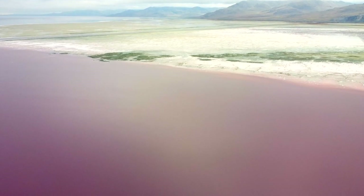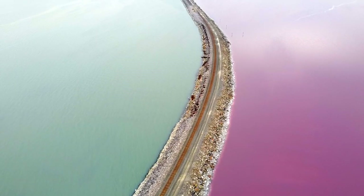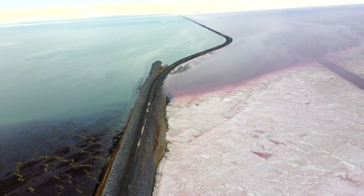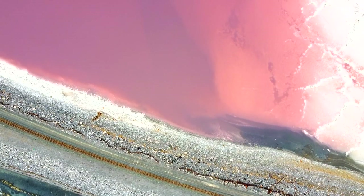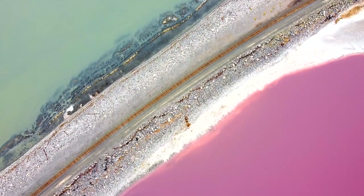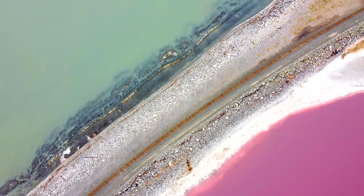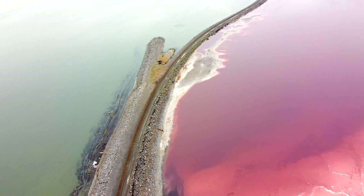First up is the Pink Lake. I saw pictures of this place and had to verify it was real, and it is — it is literally pink. The pink portion is located in Gunnison Bay, which is the northwestern part of the Great Salt Lake. The pink color comes from a type of bacteria called halophilic bacteria that flourishes when the salt level rises. There is a railroad that cuts through the lake, and on one side the salt level is higher and on the other side it's lower, so you get this amazing contrast of pink and blue.